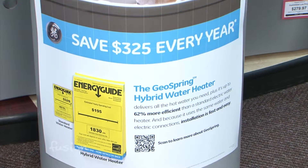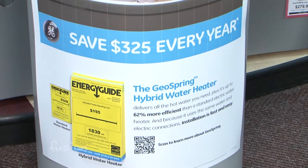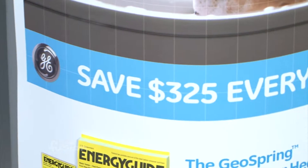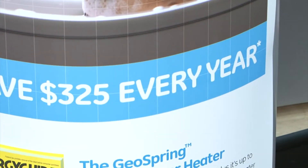Over time you also save money because it's using less energy. What we figured is in about a year you're going to recomp the cost, and then every year you're going to save $325. So it adds up very quickly.